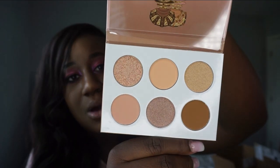The Nudes palette is so pretty. It has some pressed pigments in it, and the shades are beautiful. You could honestly use some of these for highlighting or as eyeshadow — I definitely do that with other Juvia's Place products.